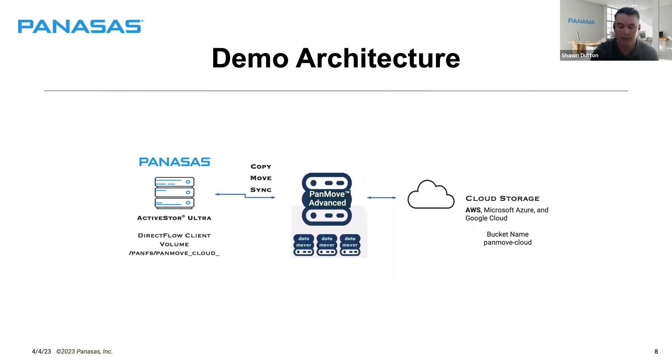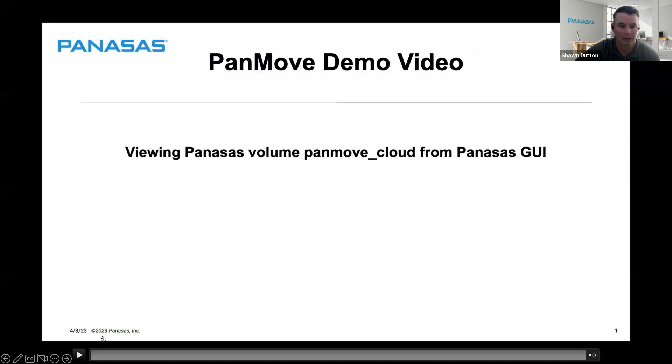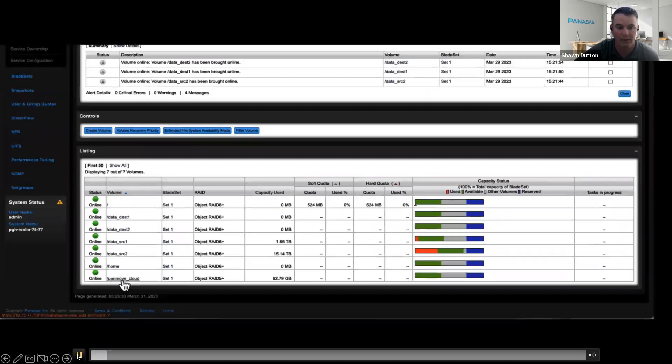It's a prerecorded demo, so I'll be playing it and stopping as needed. The first part looks at the volume within the Panasas GUI. Under storage, you can see our volume, PanMove Cloud — it's a RAID 5 with capacity around 60 gigs. That's our source we'll be moving to the cloud.